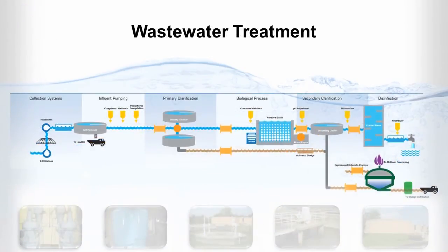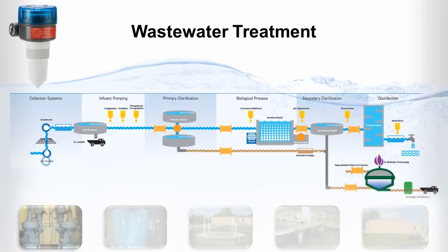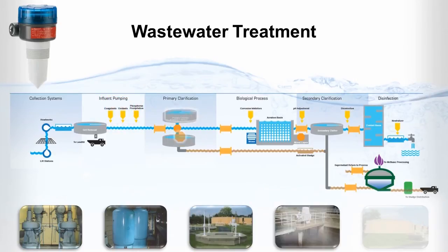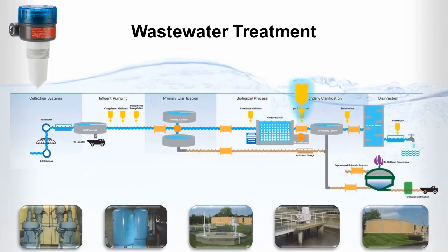In wastewater facilities, the R82 radar can control level at the lift station pump, open channel flow and screening system, monitor feed tanks containing chemical coagulants, oxidants and phosphorus precipitation, measure splitter box and clarifier levels, control corrosion inhibitors, manage pH adjustment, mixed liquor and secondary clarifier levels, as well as activated sludge and digester level control.